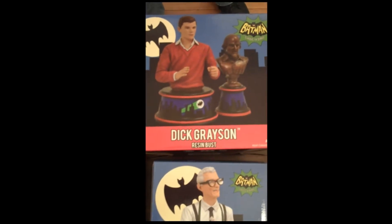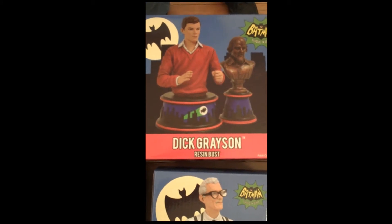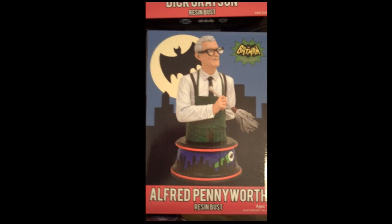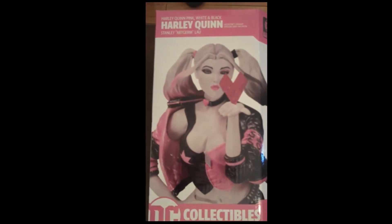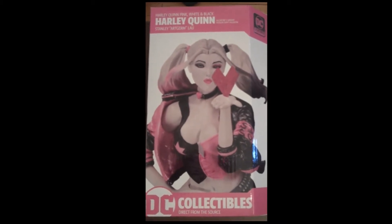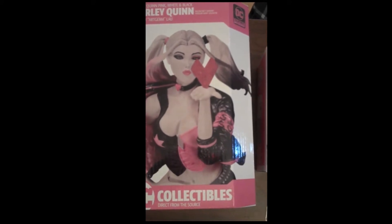From the Batman bust series, which everyone who's been in Fox's knows we carry all of these, we have the new Dick Grayson, and he comes with the Shakespeare bust. And then also the Alfred Pennyworth. Those are numbered to 3,000 — great little collectibles. Next up, we have from Stanley Lau, also known as Art Germ, some beautiful pink and black and white Harley Quinn statues, very nice, from DC Collectibles.